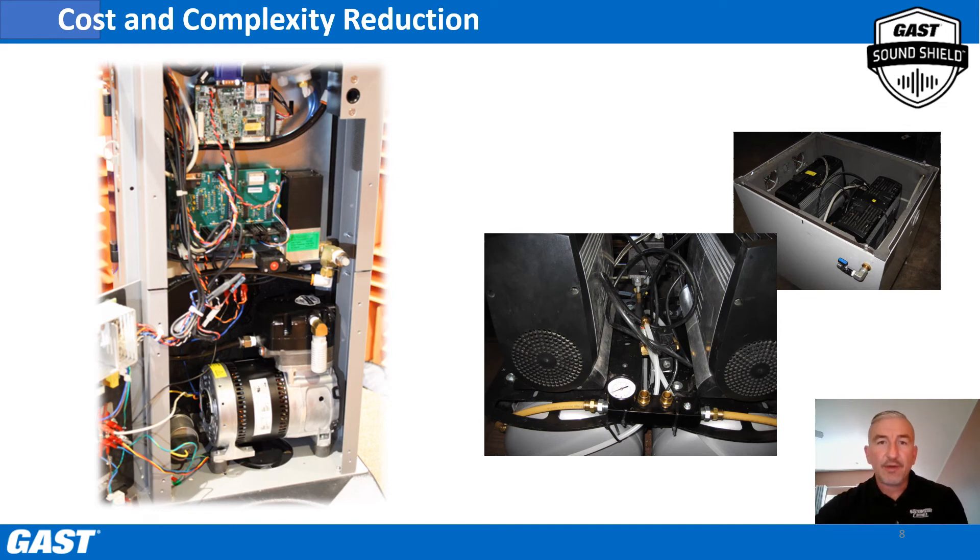Besides reducing noise, SoundShield can provide additional savings. The SoundShield-equipped compressor in the cabinet on the left leaves little real estate for additional sound dampening components, such as the foam insulation, cooling and ventilation fans, and dampening materials shown in the cabinet on the right — not to mention the complexity of rerouting hoses, wiring, and other components.